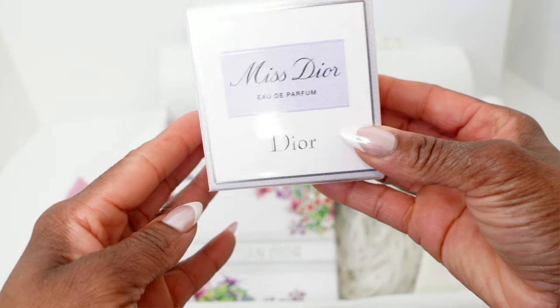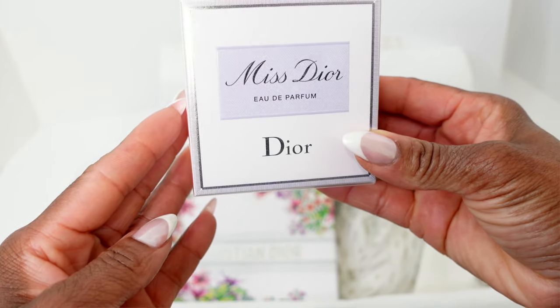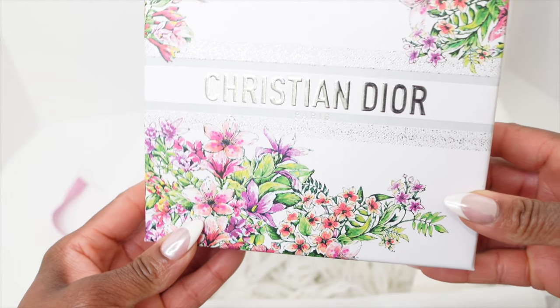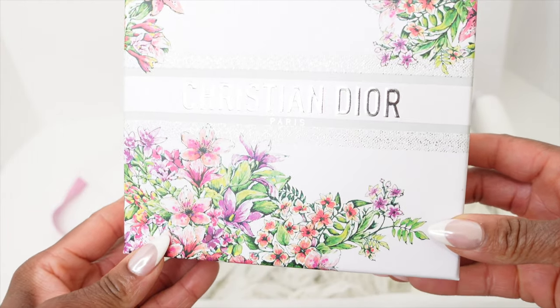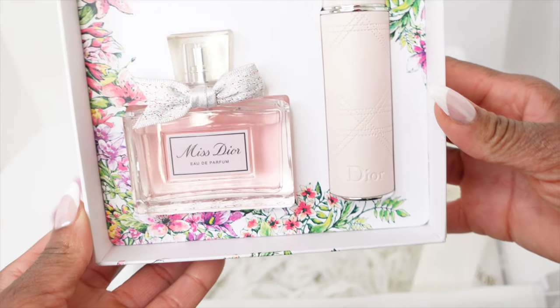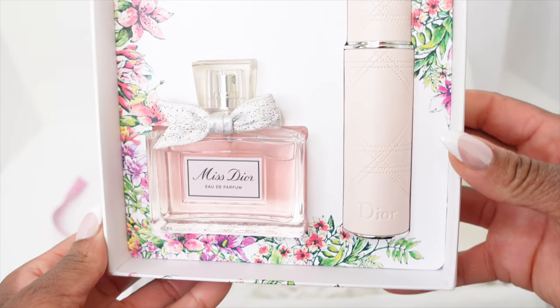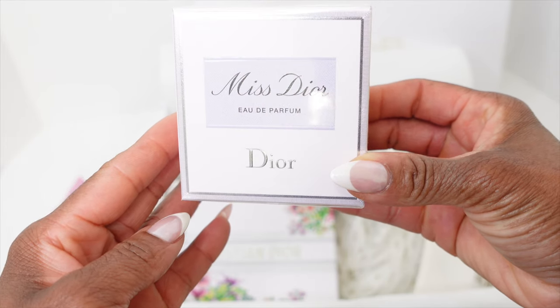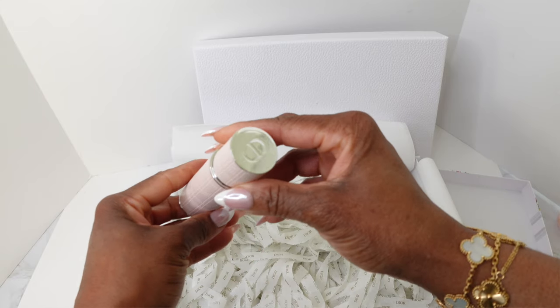If you go on their website, they have so many amazing packages and gift sets. I picked out this beautiful one here — this is Christian Dior. If you see how it looks, it's gorgeous and definitely going to be a keepsake I am going to hold on to. The box is absolutely gorgeous. Inside, you are going to receive an atomizer as well as a fragrance. I received Miss Dior Eau de Parfum, and this here is your travel atomizer.